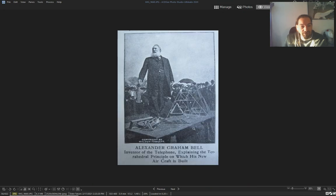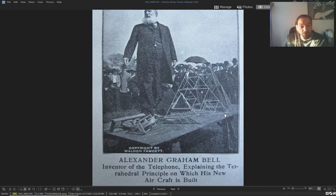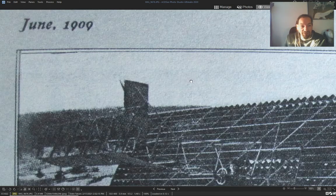Here's Alexander Graham Bell with his fly-aircraft technology — really weird technology. June 1900 — this is his ship from Nova Scotia, and he said this structure makes him fly.